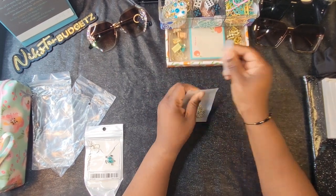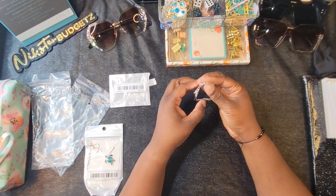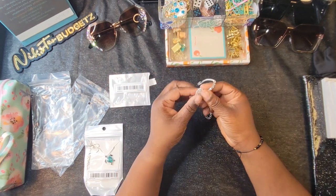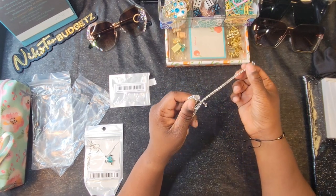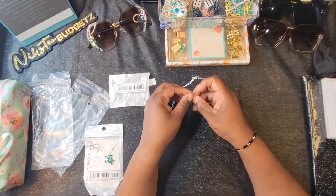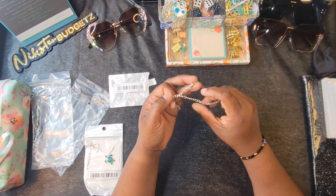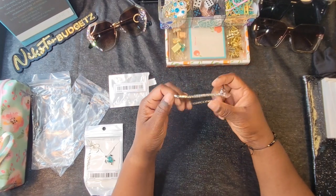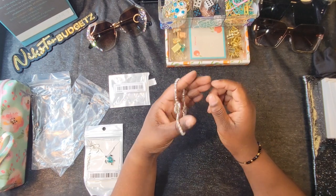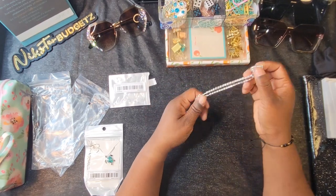Now let's look at some jewelry. This one is an ankle bracelet. It's very pretty — a heart dangles off of it. I think this will be a vacation piece. It was very inexpensive so I'm not expecting it to last long, but it's really pretty and I'd probably wear it a few times on vacation.